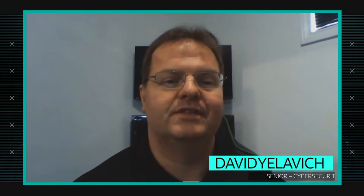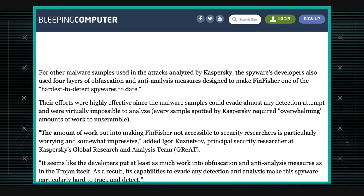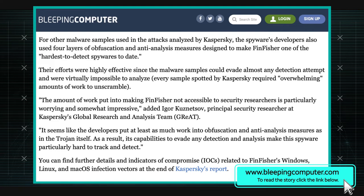Yeah, I think that's true, Mike. It just came out — there was some research that came out about a day and a half ago on this particular FinFisher toolkit. FinFisher is kind of a tool set or suite of tools. Some know it as FinSpy or WindBird. But now it does have the capability — they've added the capability to infect devices using a UEFI boot kit that's injected into the Windows boot manager.